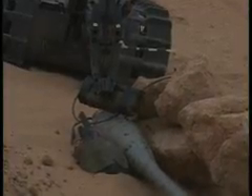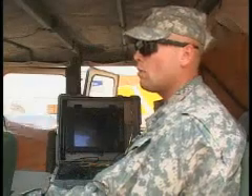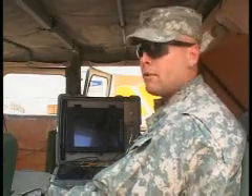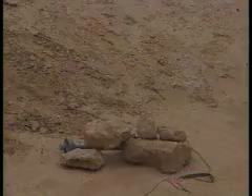Talon can carry a seat floor charge to the explosive and then get away quickly. We're going to blow this round in place and keep our route safe for coalition forces and the civilian population. Fire in the hole!